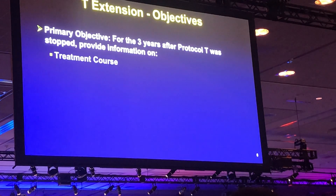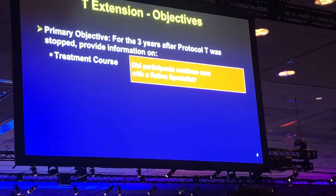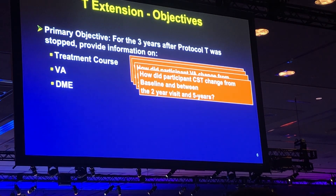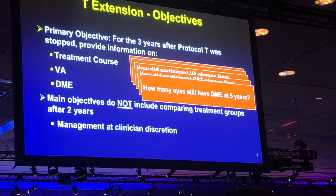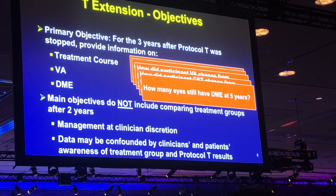The primary objectives of the T-Extension study were: first, to look at treatment course — did patients continue care with a retina specialist, and what treatments had they been given and how often? We also wanted to know about vision change from baseline and between the two-year and five-year visits, and the change in central subfield thickness. However, the main objective did not include comparing treatment groups after two years, as treatment was not structured and the data could be confounded by clinicians' and patients' awareness of the treatment group and Protocol T results.